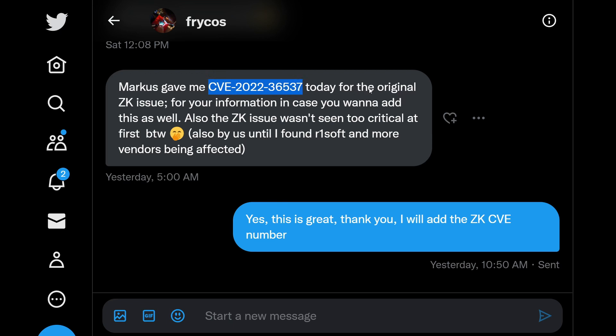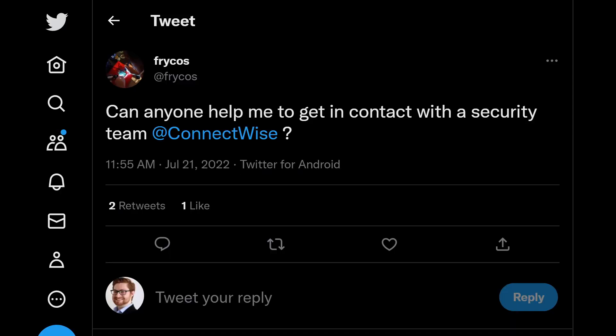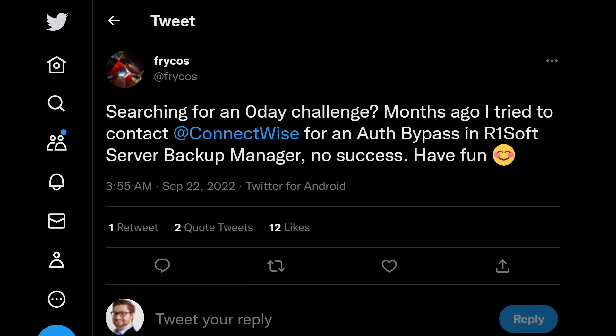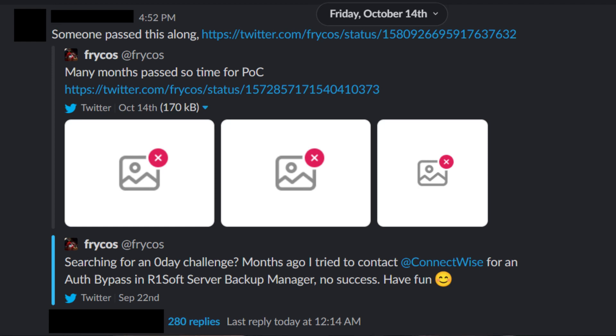At that time, the vulnerability wasn't seen as too critical until Florian, or Frykos, found this issue present in so many other applications — R1Soft Server Backup Manager SE being one of them. In June of 2022, Florian discovers the weakness is present in the Server Backup Manager software and goes to notify ConnectWise. Unfortunately, there didn't seem to be a response. After the traditional 90 days of responsible disclosure, Florian was free to share the vulnerability and teased it with those screenshots in October.